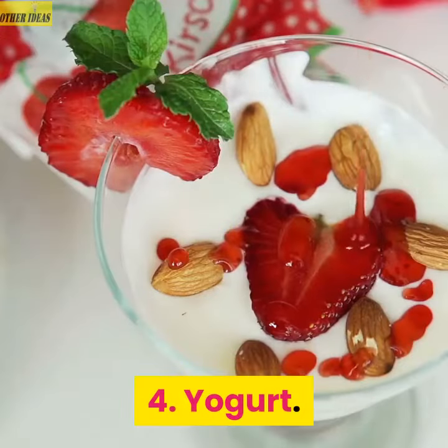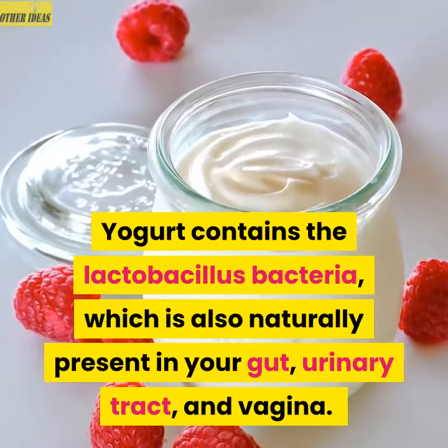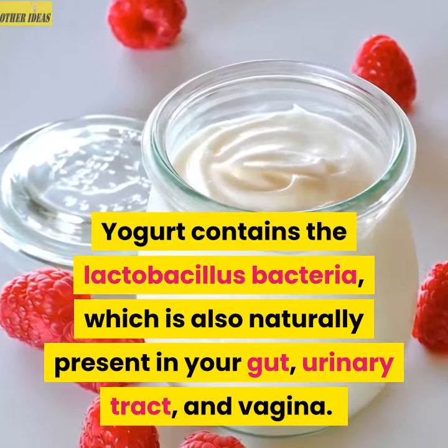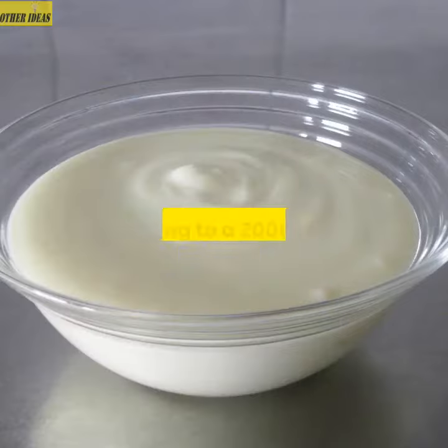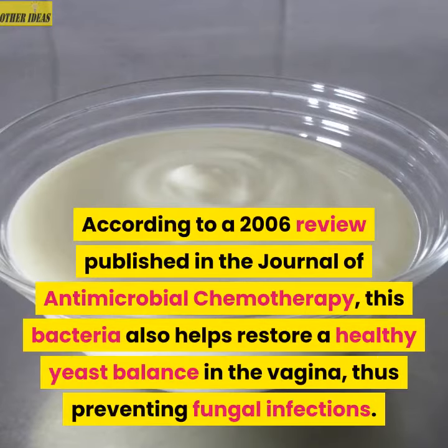4. Yogurt. Yogurt contains the Lactobacillus bacteria, which is also naturally present in your gut, urinary tract, and vagina. According to a 2006 review published in the Journal of Antimicrobial Chemotherapy, this bacteria also helps restore a healthy yeast balance in the vagina, thus preventing fungal infections.